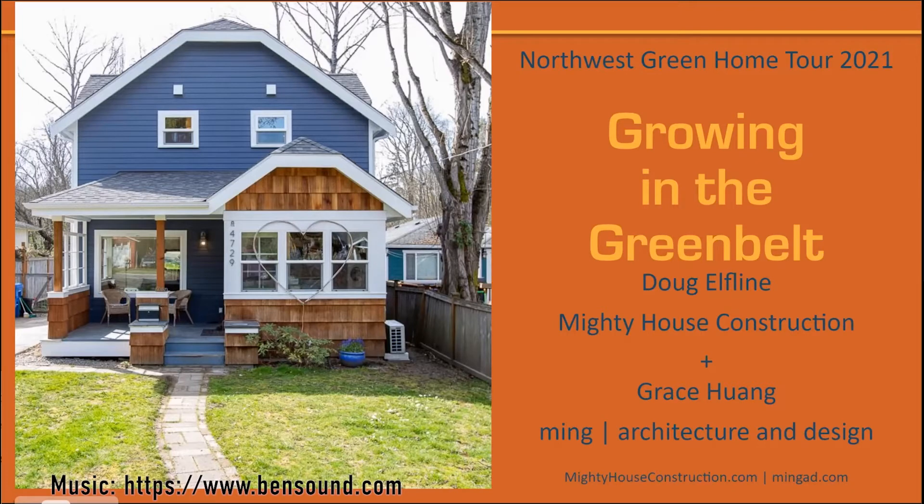Let me introduce the team. My camera is off due to internet issues, so sorry about that. I'm Grace, the architect. Doug is representing Mighty House Construction as the contractor. Jay and Elizabeth are here as the homeowners — they just moved back in a few months ago.